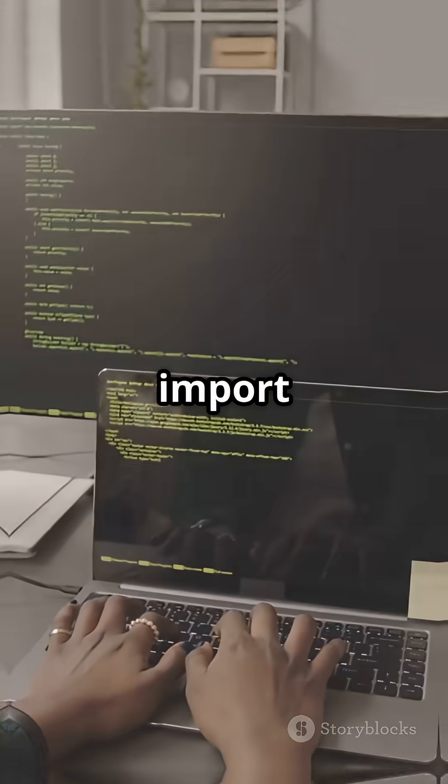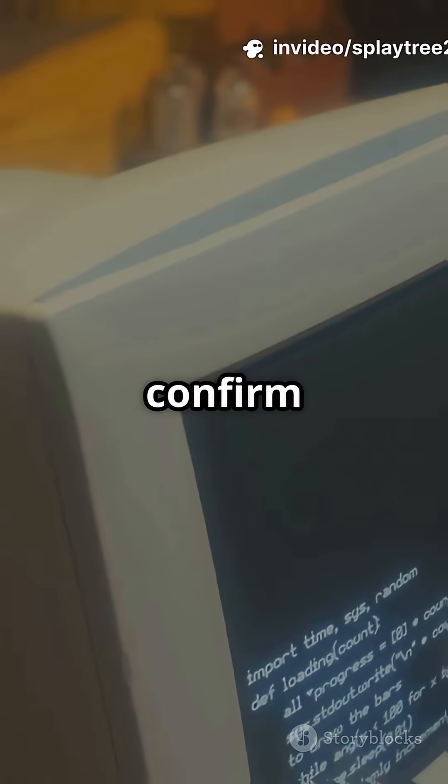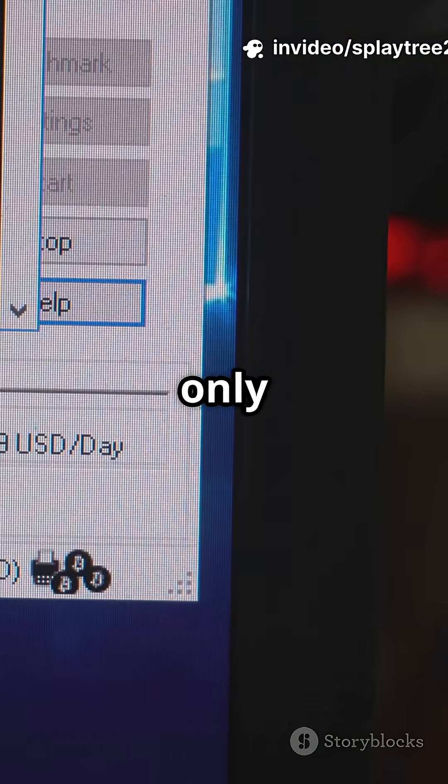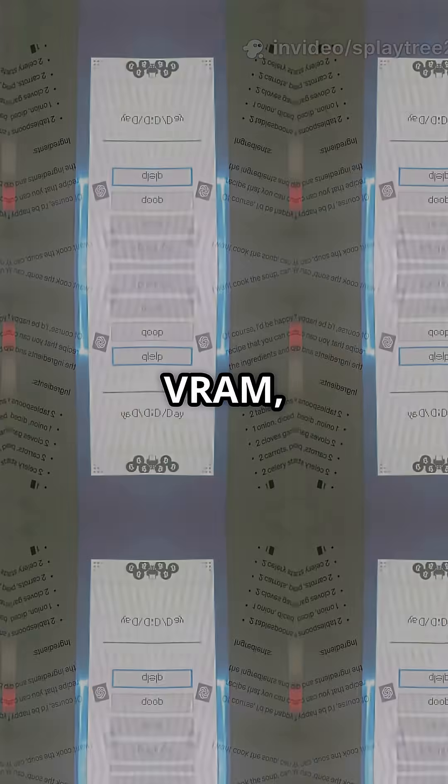Check your install by importing torch and transformers, print the versions, and confirm CUDA is working. Then just run your GPT-2 script — training or inference. Even with only 2GB or 1GB VRAM, this setup just works.